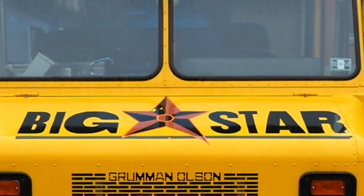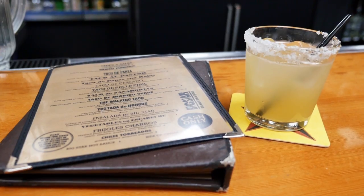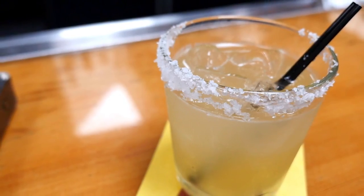Best known for their take on street-style tacos, Big Star also boasts some creative tequila drinks, including the Big Star Margarita. This smoky-tasting cocktail is made with tequila blanco, mezcal, lime, and orange curacao.